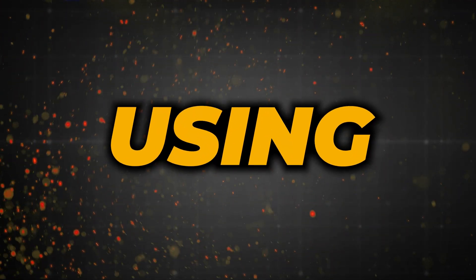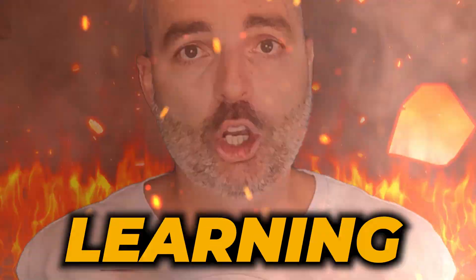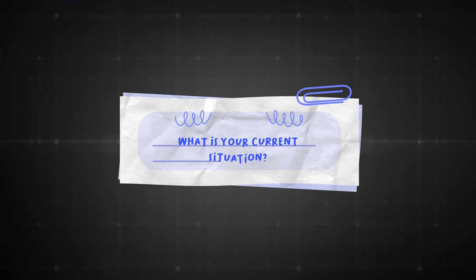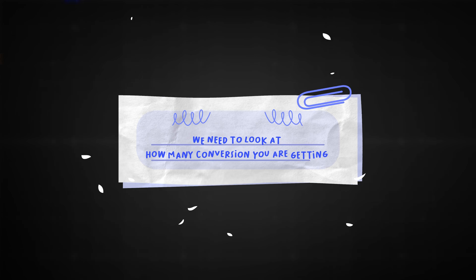In this video, I'm going to let you know whether you should be using Google Search or Performance Max in 2024. To answer this, you need to look at three core questions: what is your current situation, the pros and cons of each type of campaign, and how many conversions you're currently generating in Google Ads.